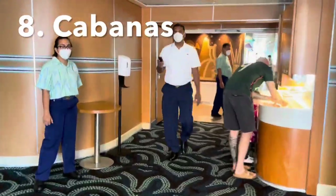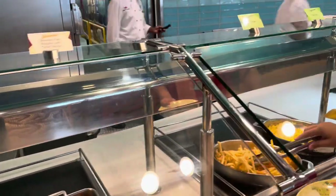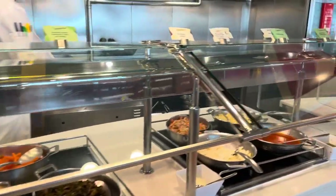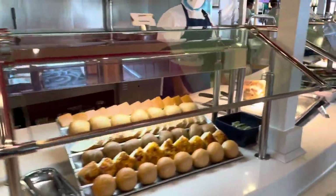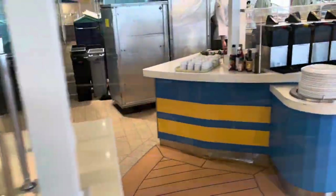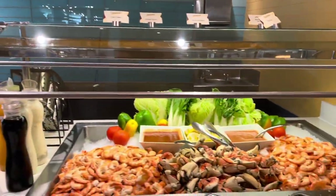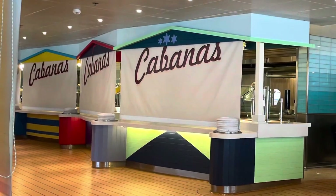Number eight is Cabanas, your go-to for breakfast, brunch, or lunch — the buffet on deck nine. For this cruise, Cabanas is only open for breakfast and lunch. In the past it was open for dinner as well, which was a nice option if you had adult reservations at Palo and wanted to send the kids to the buffet. I always enjoy the friendly staff and amazing food at Cabanas, along with the drink station outside for coffee, tea, water, ice, sodas, and more.